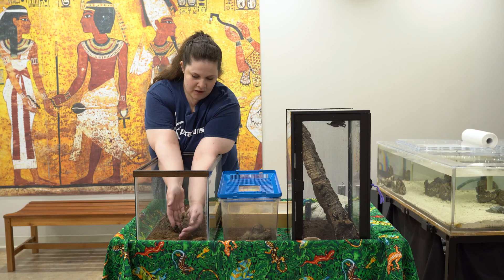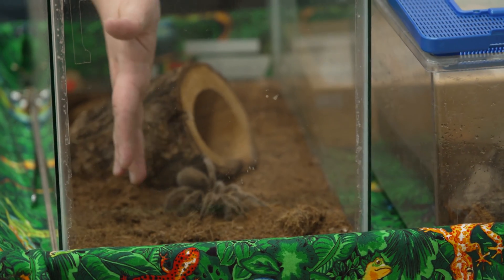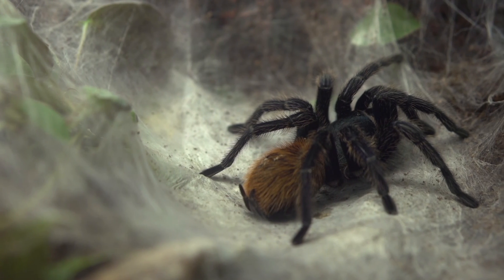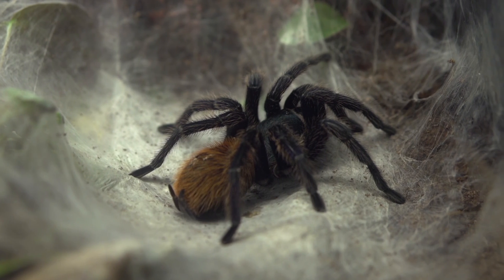So we're going to put her back. That's the Chilean rose hair tarantula — that's one you commonly see people holding. If there are movies that have tarantulas in them, it's usually going to be a Chilean rose hair or something called a Mexican red knee, because those are pretty popular as well.